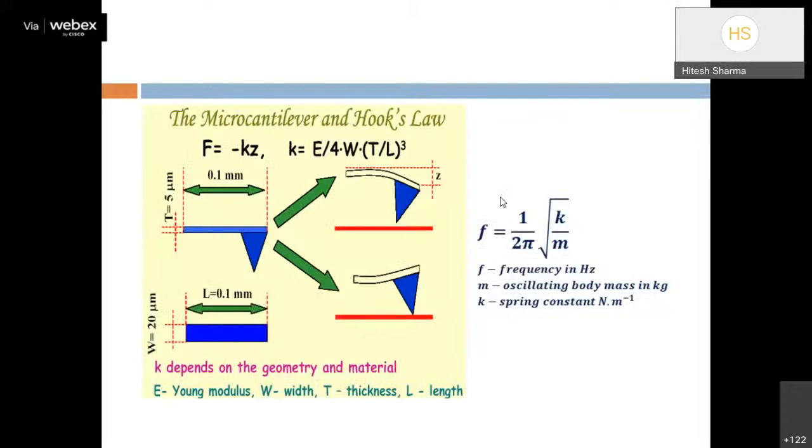For both contact and non-contact modes, the resonance frequency is given by f = (1/2π)√(k/m). If the spring constant k is low, the interaction force between tip and surface is high, which is the contact mode condition. If k is high, the force is low, which is the non-contact mode condition. This simple formula defines which tip material to use for each mode.